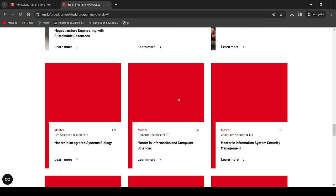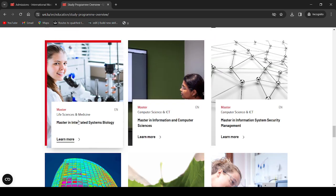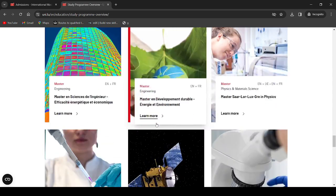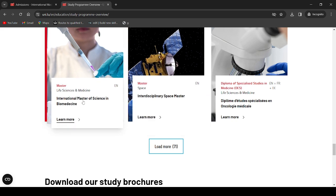You can load more to explore all programs. This is actually the master's program I studied at the University of Luxembourg during my second master's degree. We're looking for International Master in Biomedicine — there you go, International Master of Science in Biomedicine. Let's click here.